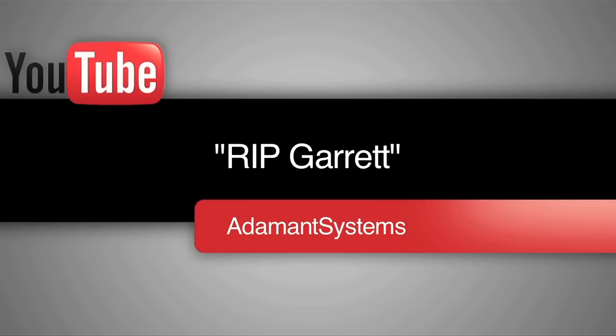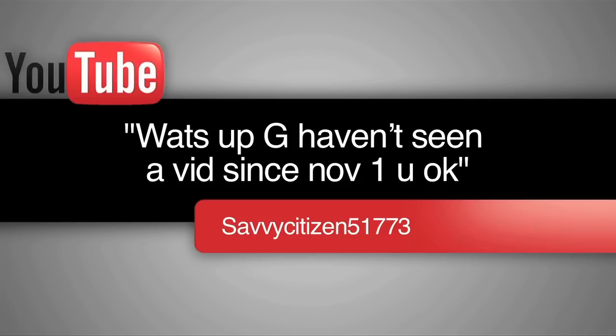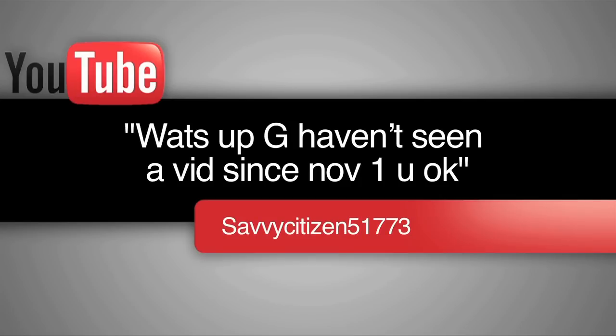Hi, and welcome to another episode of Pop FX, the show that teaches you how to create some of the most popular digital effects from your favorite movies, TV shows, and video games. Fans of the show will notice that I took a bit of an extended hiatus. Animat Systems on YouTube says 'rest in peace Garrett' — I'm not dead. SavvyCitizen51773 says 'what's up G, haven't seen a vid since November 1st, you okay?' Well I'm not dead, that's for sure.